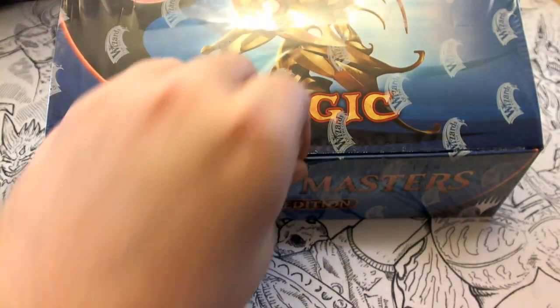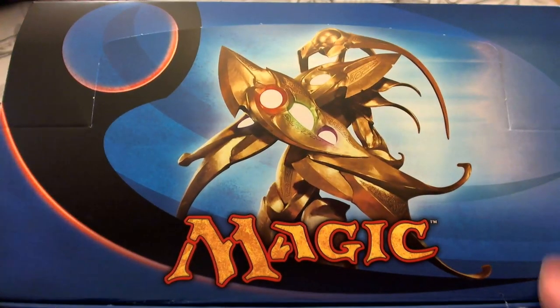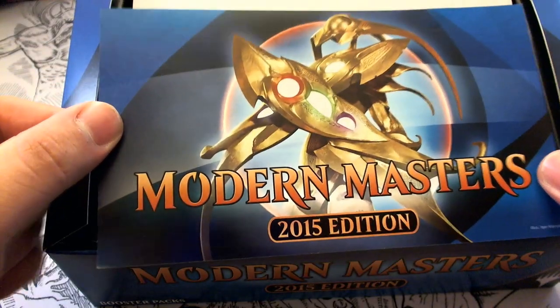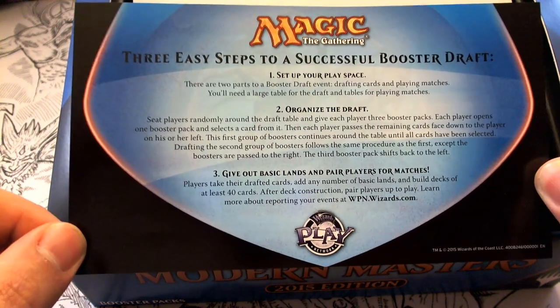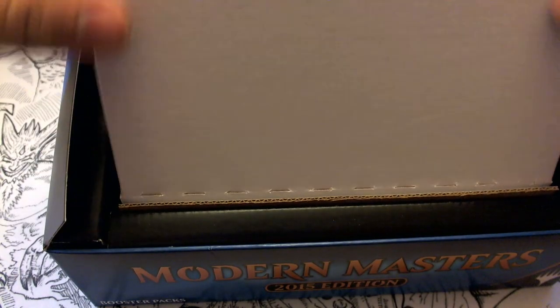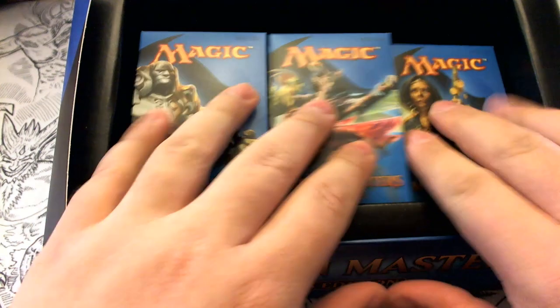The moment has come — we're diving right into the box. We've got our insert showing how you can draft as part of the Wizards Play Network. This box looks similar to original Modern Masters. We have the cardboard packs, and we're emptying out the box here.